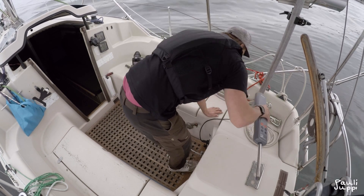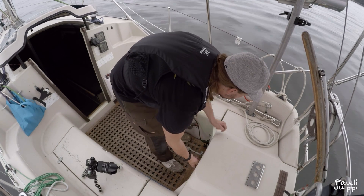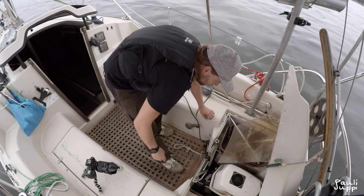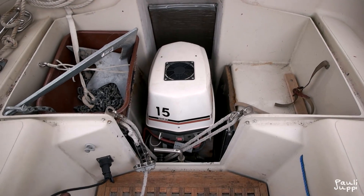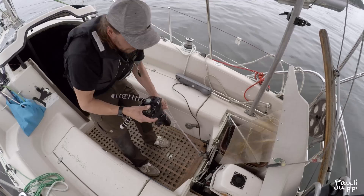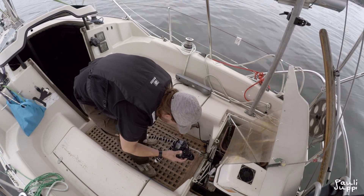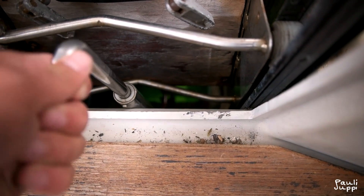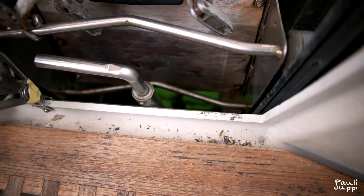Let me show you how the motor works. There's water down there — I can pick it up like this. There's also a hatch over there that I can open and close when I do this. Normally I keep it open.